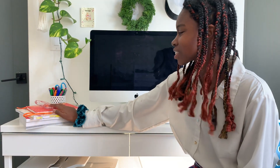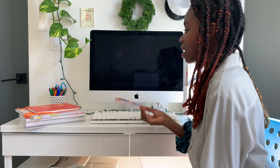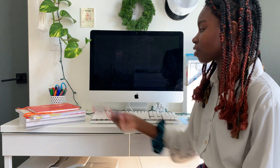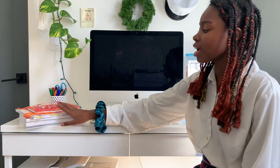Over here I have some books and my blue light glasses. I wear these to protect my eyes from the computer because I look at it so much when I'm doing my work. And these books over here I'm gonna show you guys — that's for the tips.